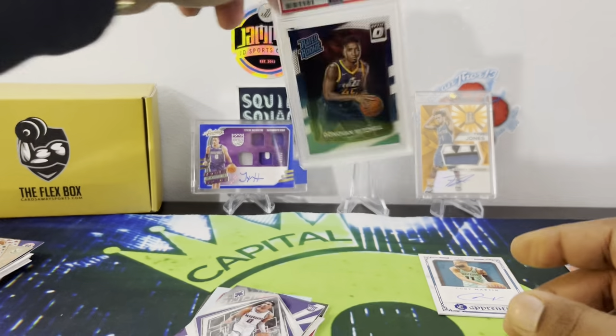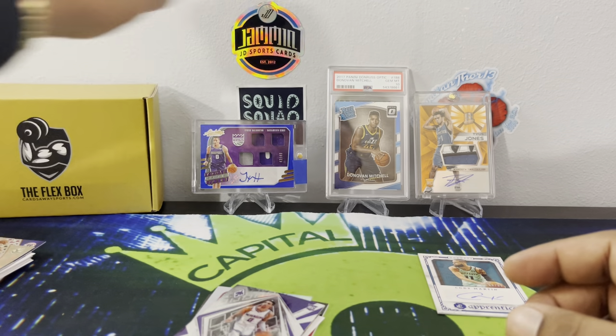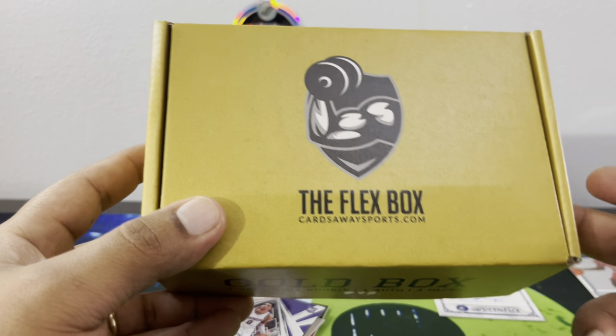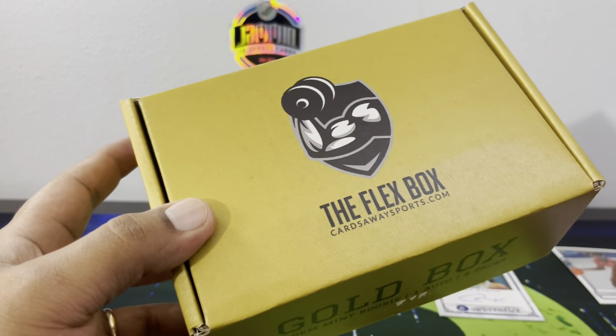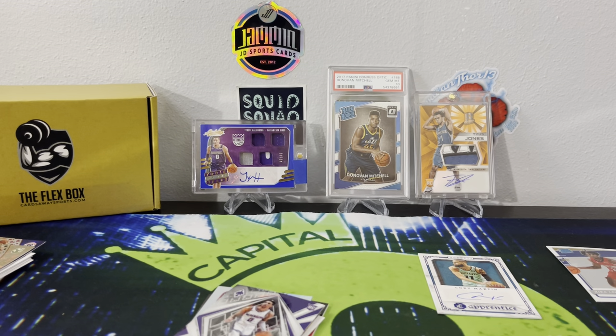So there you guys have it — let me know what you think. This is the Gold Flex Box from CardsAway Sports — $250. Check on there or go to their Instagram to see if they still have the coupon. For this month it is two guaranteed autos — usually it's one, but this month you get the bonus. Not sure if the coupon is still active, but check that out as well. Let me know what you guys think, thank you for watching, and we'll see you on the next one. Peace!